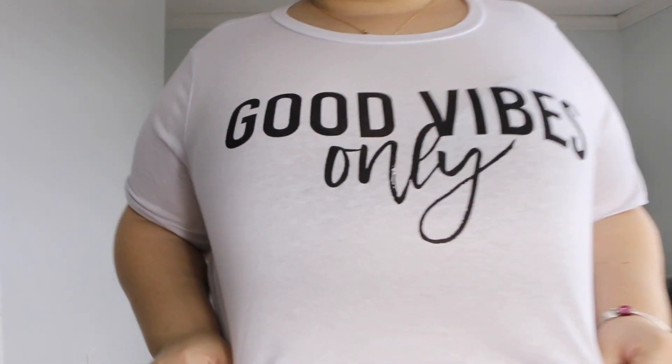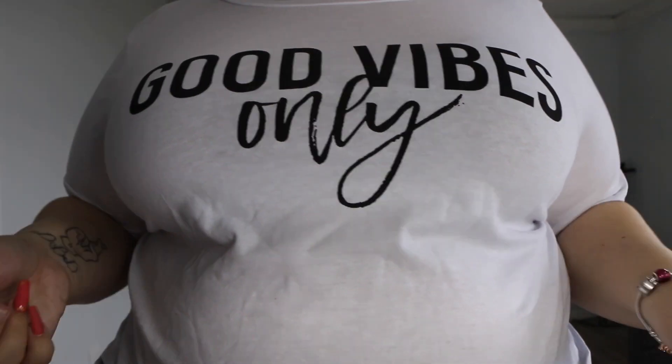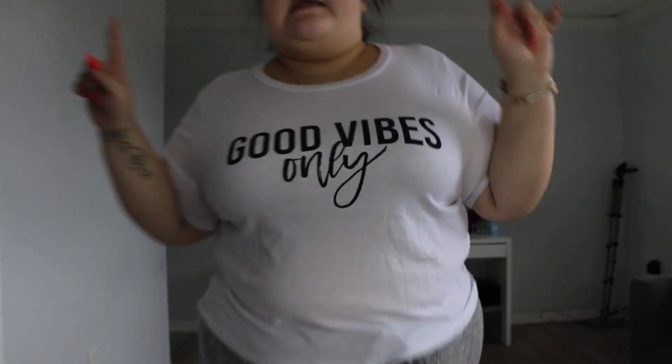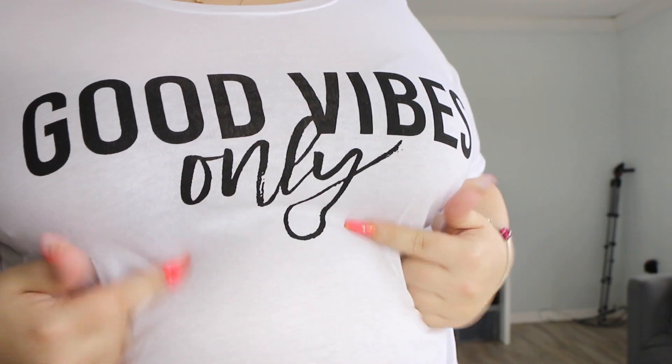The next item is this cute crop top that says 'Good Vibes Only' — because that's fully what I believe. There is no room for bad vibes at all. I really love good energy, so I really like this top. It's a crop top and I love how the text is in cursive — super cute.